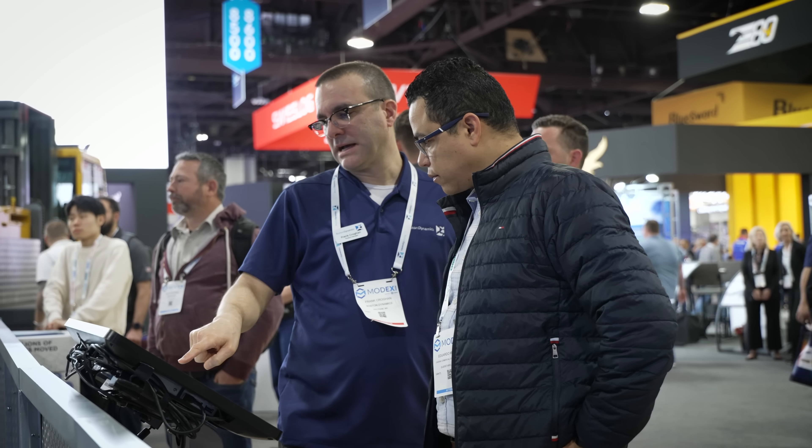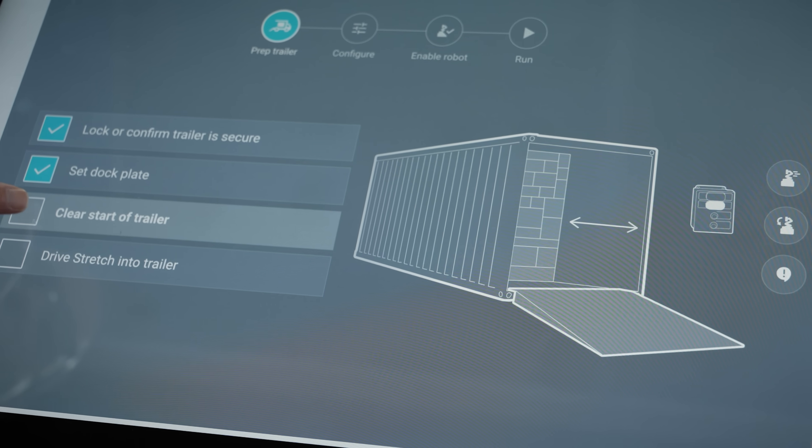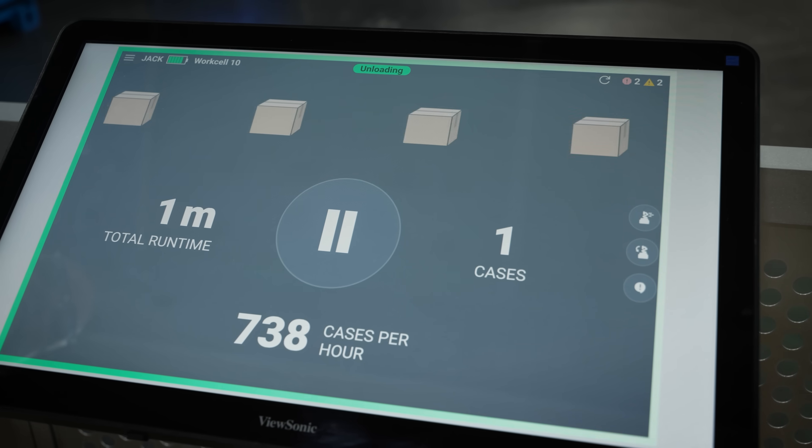We introduced something new at the show this year. A lot of people are interested in the small operator tablet with our safety officer that's in the cage. We've actually put interactive displays here this year that people can come up and see how easy it is to run Stretch and how easy it is to use. We can talk through setting up a workflow and getting it started, going exactly through what we would do in a customer training scenario.